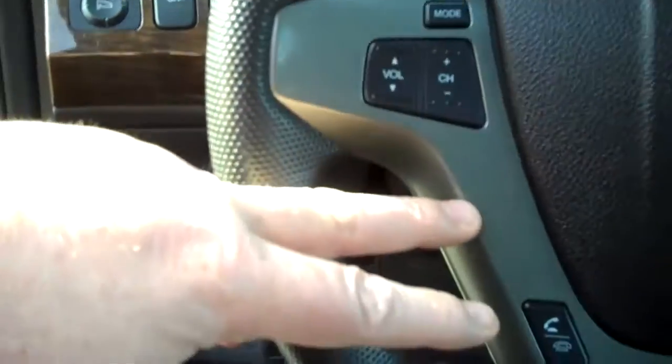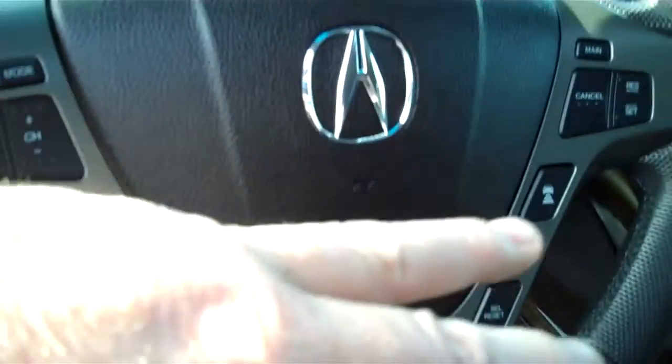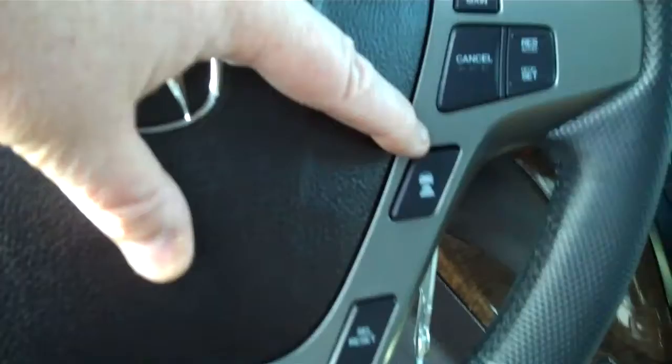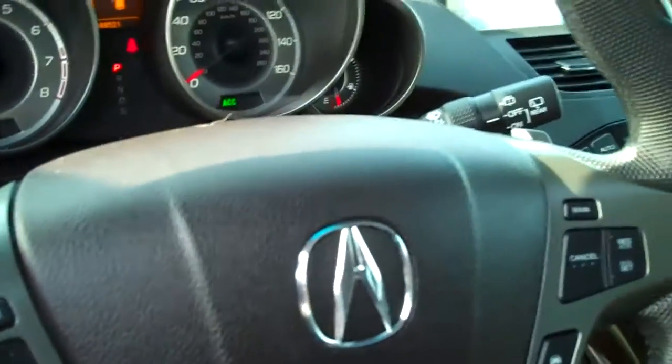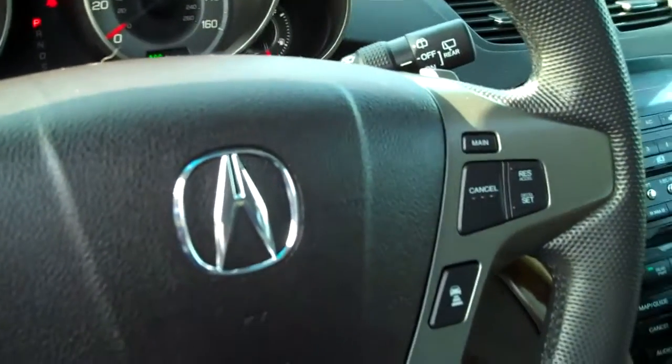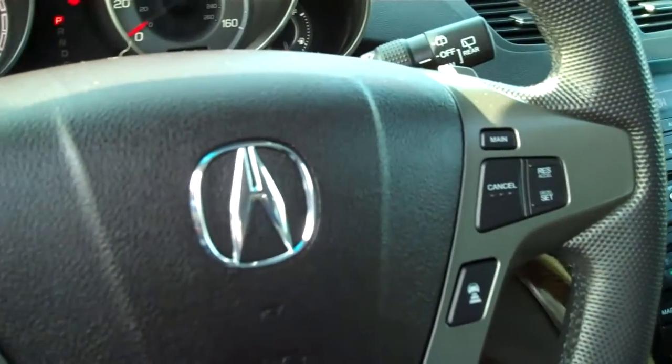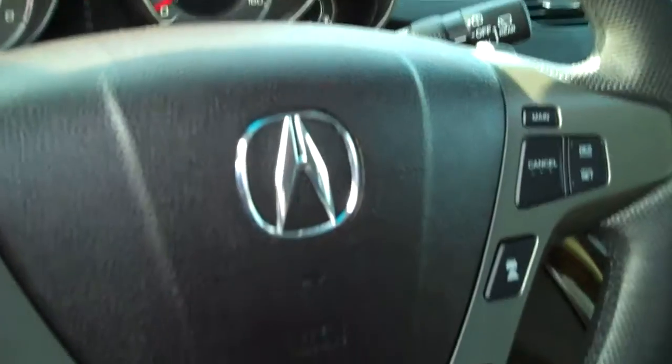Redundant steering wheel controls for your cruise, your information, your radio. Here's your adaptive cruise button. I don't know if you've ever used adaptive cruise control, but it will keep you the exact distance behind the car in front of you no matter what — it'll apply brakes, downshift, speed up, whatever you want.